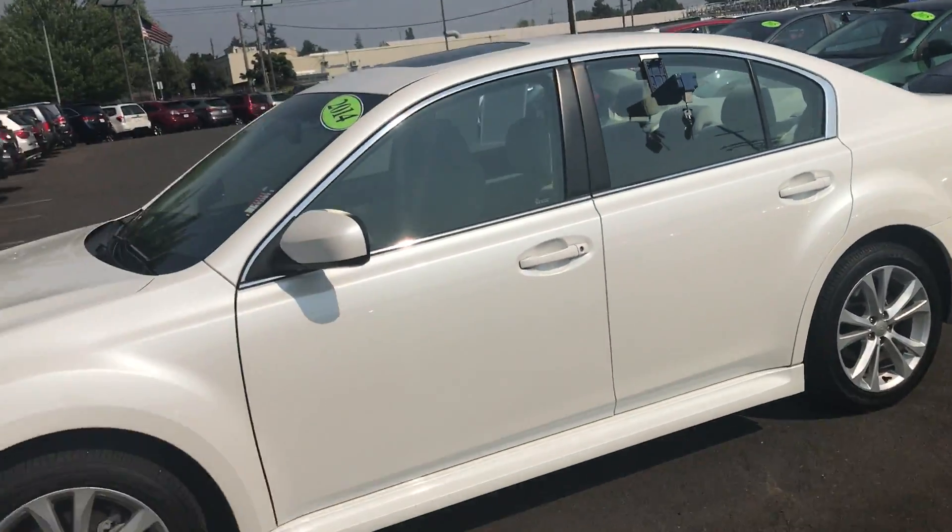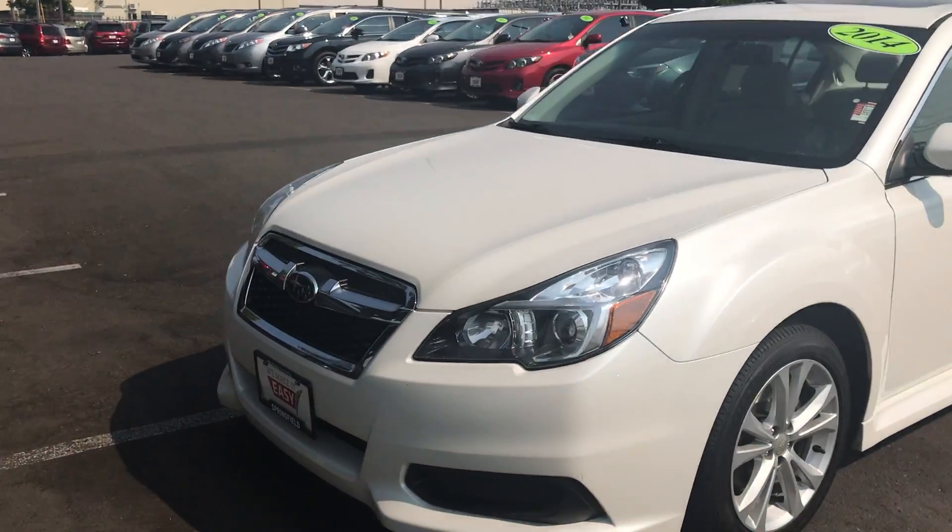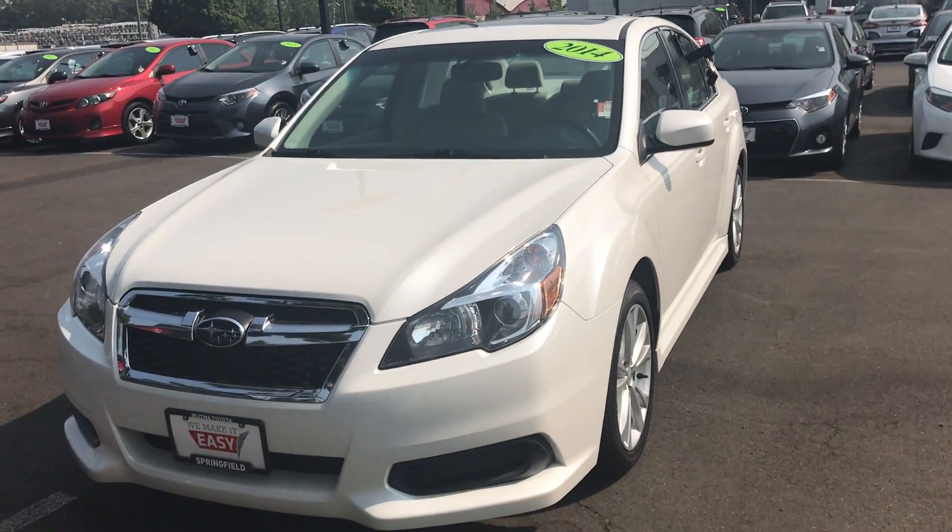Hopefully this gives you a better idea of overall what the vehicle looks like. This is the 2014 Subaru Legacy here at Lithia Toyota of Springfield. Please let me know if I can answer any further questions for you. Thank you.